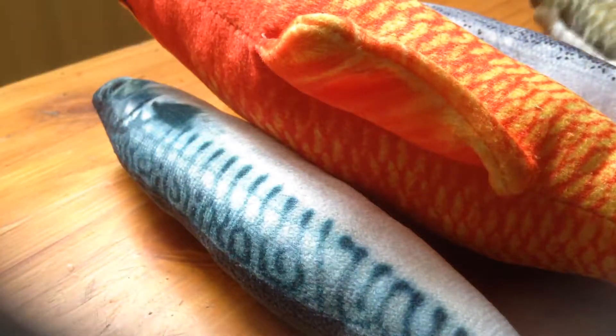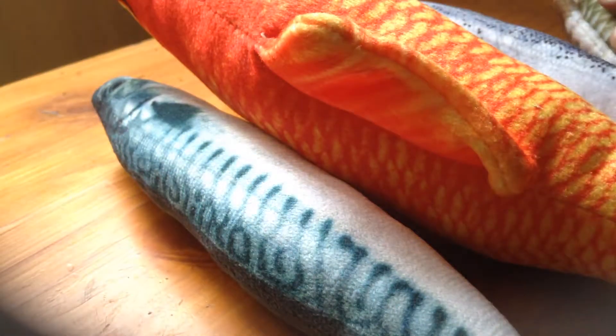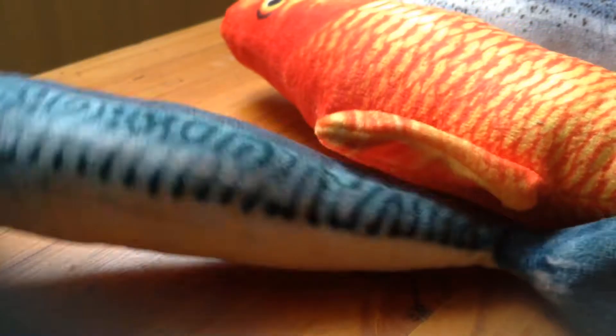Now these are meant to have catnip already in them. So if we take a look at the... Is that a mackerel or a sardine? I'm not too sure.